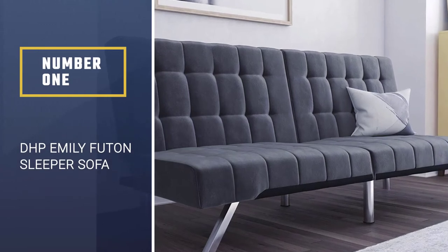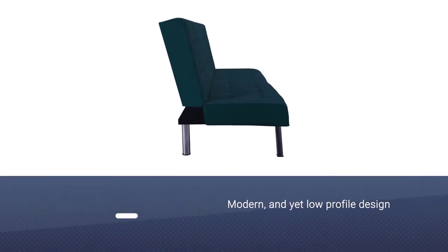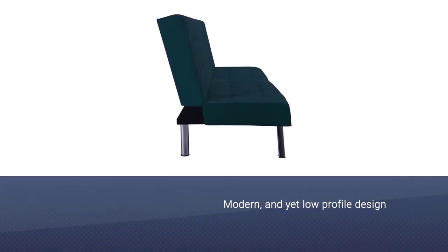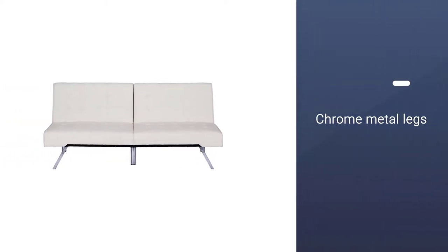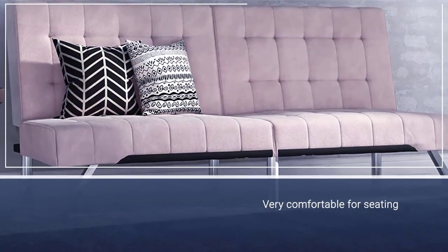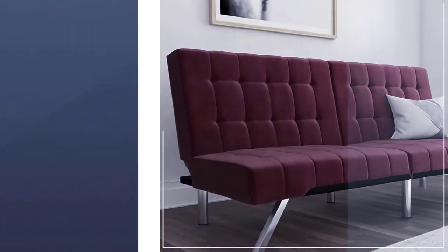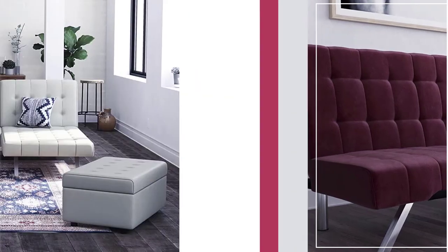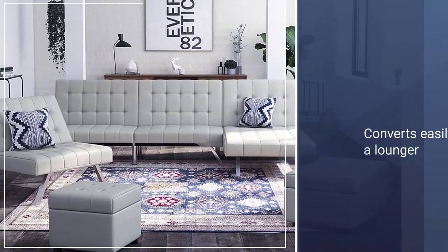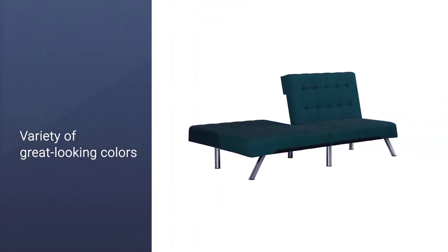Number one, most popular: DHP Emily Futon Sleeper Sofa. This DHP couch bed has a sleek, modern, and low-profile design with chrome metal legs and a comfortable, aesthetically pleasing couch setup. The tufted backrests are very comfortable for seating, and the well-designed piece makes the most out of a small space with a split back design. It converts easily into a lounger and comes in a variety of colors to match any living room design theme. The construction feels sturdy and dependable.